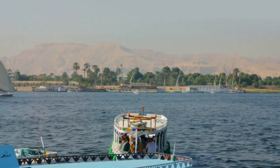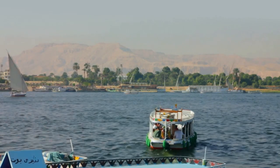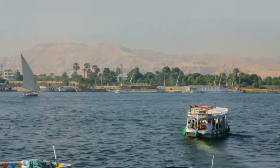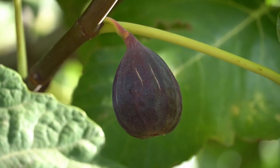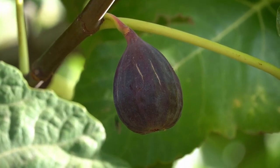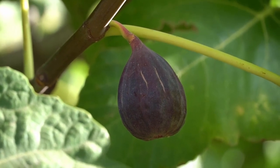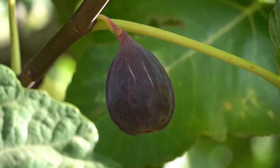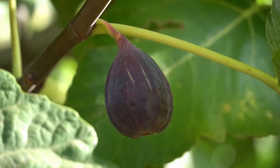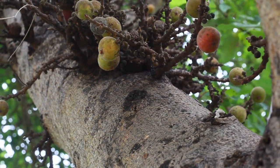As we explore further, we encounter the rich variety of fruits that adorned Egyptian orchards. The earliest fruit tree cultivated in ancient Egypt was the fig tree. Its sweet, pear-shaped fruits were not only delicious, but also symbolized fertility and abundance. The cultivation of figs dates back to the early dynastic period, showcasing the long-standing connection between the Egyptians and their fruit trees.